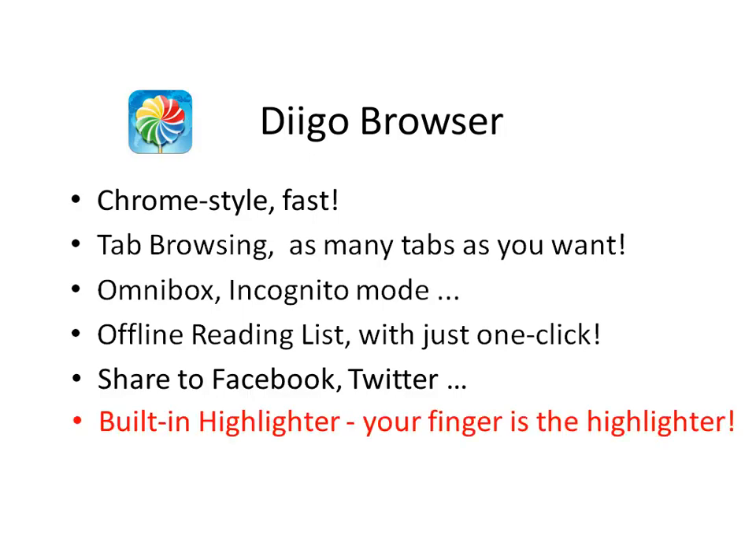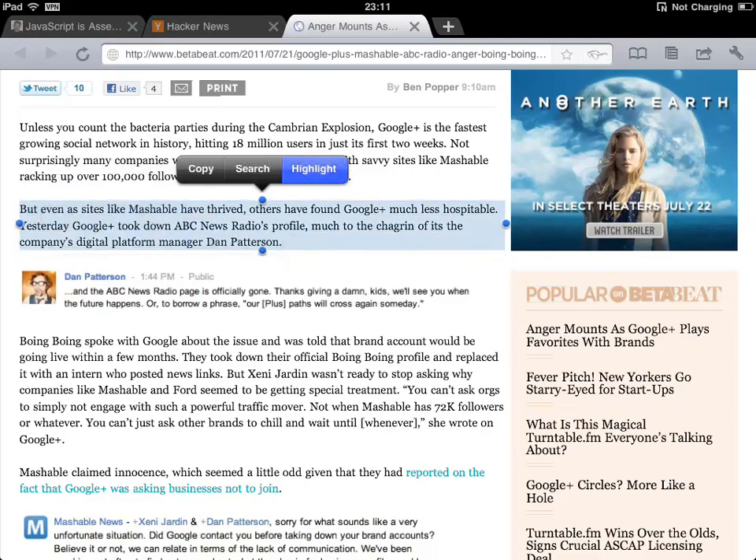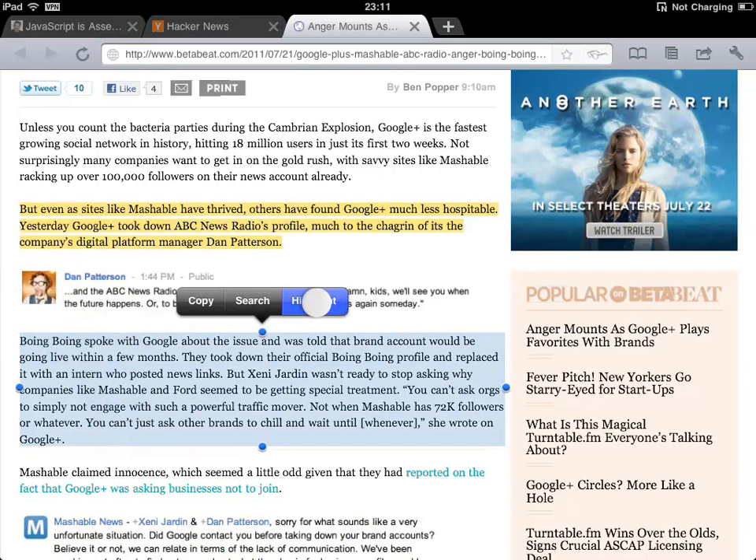Finally, it has a built-in highlighter which I want to demo in this video. So you have come to a web page and there are paragraphs you want to clip. Well, simply select the text and choose highlight. Select another piece of text and highlight.